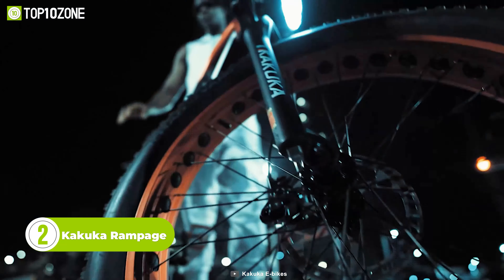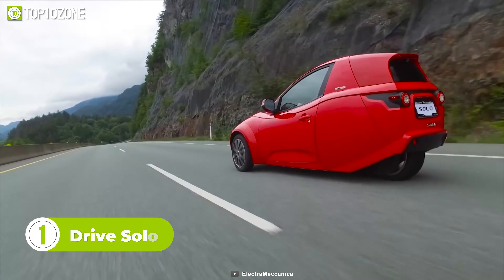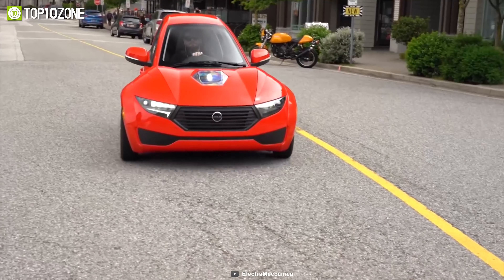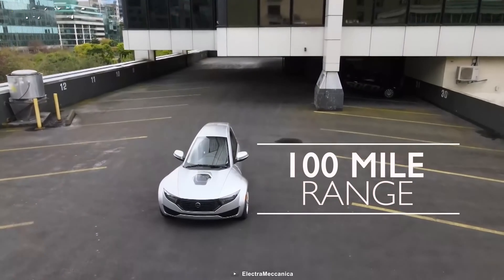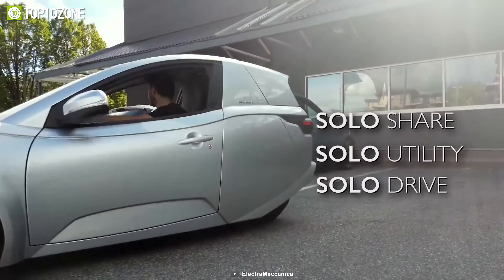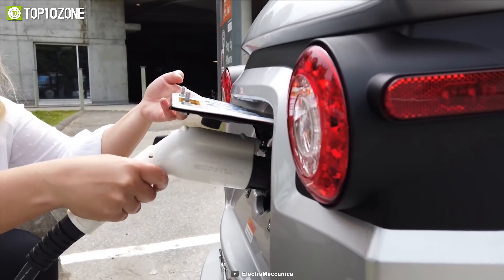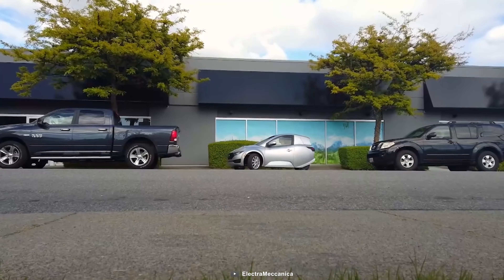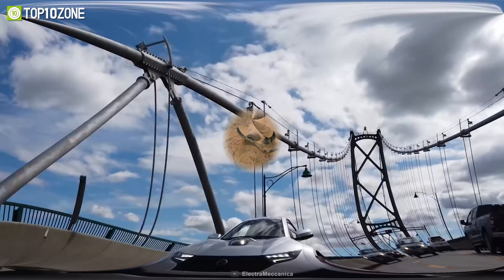Let's conclude our list with the Solo car from Electromechanica. As the name suggests, this electric vehicle gives you the freedom to drive solo on the roads. Built for urban driving and commercial fleets, the Solo is a single-seater, 100% electric vehicle offering a top speed of 80 miles per hour and a maximum range of 100 miles. It can be charged from a standard 110-volt outlet, just like other electronic gadgets, and has enough room to carry your essentials. It's an affordable electric car option.